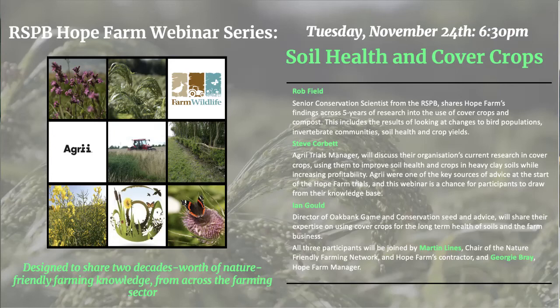Good evening and welcome to this webinar where we're here to celebrate Hope Farm's 20th birthday. I'm very excited to welcome you to this webinar with some fantastic speakers. We are here talking today about soil health and cover crops and biodiversity.